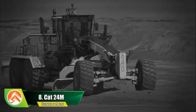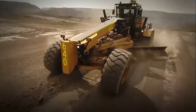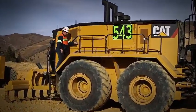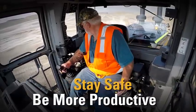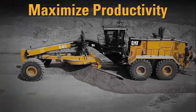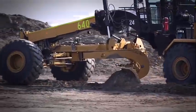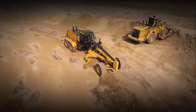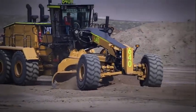Number 8: CAT 24M. The Caterpillar 24M motor grader is a versatile and powerful piece of construction equipment designed for grading and maintaining roads and other large surfaces. With an engine output of up to 500 horsepower and advanced operator controls, the 24M is capable of handling heavy-duty grading tasks with ease. Its advanced hydraulic system provides smooth and precise control of the grading blade. The 24M also features a comfortable operator cab with climate control, reducing fatigue and increasing productivity on the job site.